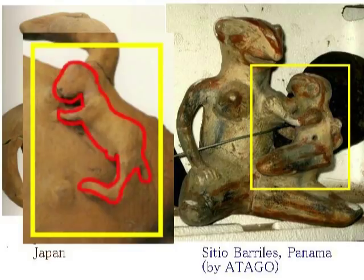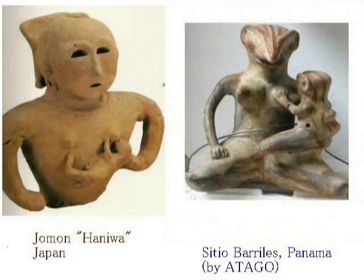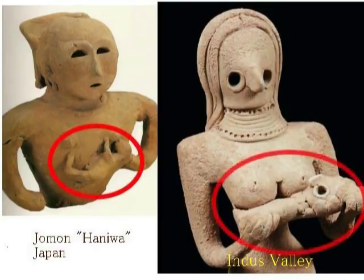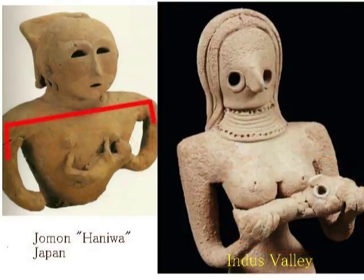皆さん自身で判断していただければ結構ですし、また皆さんのご意見をいただければ大変嬉しく思います。右が、インダス・バレーで見つかったテラコッタのドグですね。やはり赤ちゃんを抱いていますけども、人間の子供ではないように思います。 (Please judge for yourself, and I would be very happy to hear your opinions. On the right is a terracotta dogu found in the Indus Valley. It too is holding a baby, but it does not appear to be a human child.)